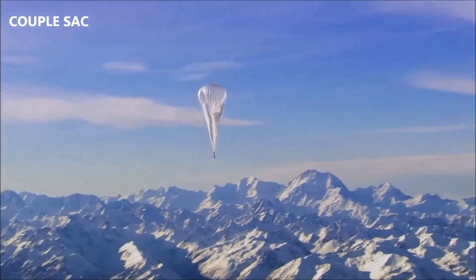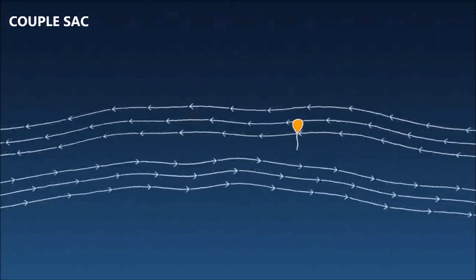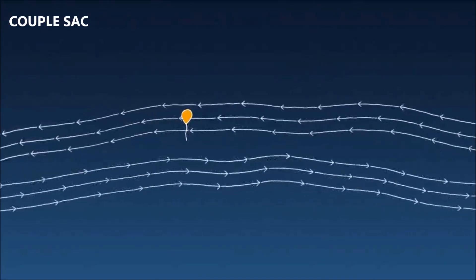To steer one balloon left or right, you actually go up or down. That's because in the stratosphere, the wind goes in a slightly different direction at a different altitude.